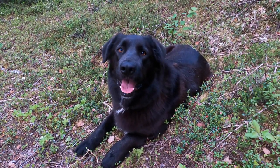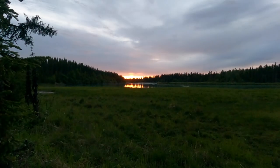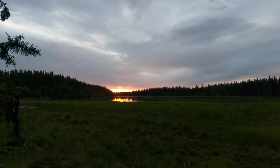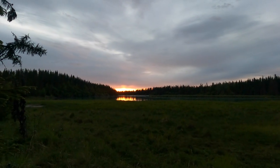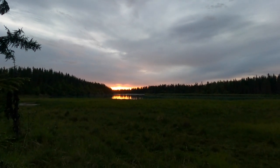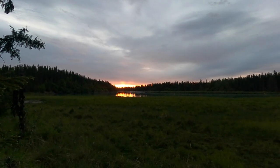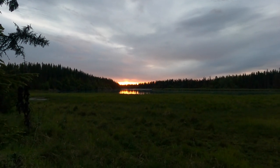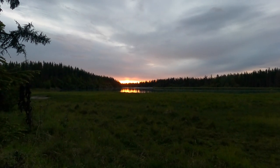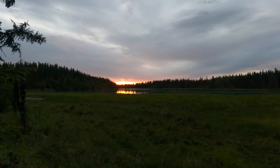Good boy, Salty — you're the hero of this story. You've treed all three of these squirrels and led me right to them. My GoPro isn't doing this justice — it's a beautiful sunset reflected on the water. It's 11:50 PM. Alaska in the summer is pretty rad, if you can deal with the mosquitoes.